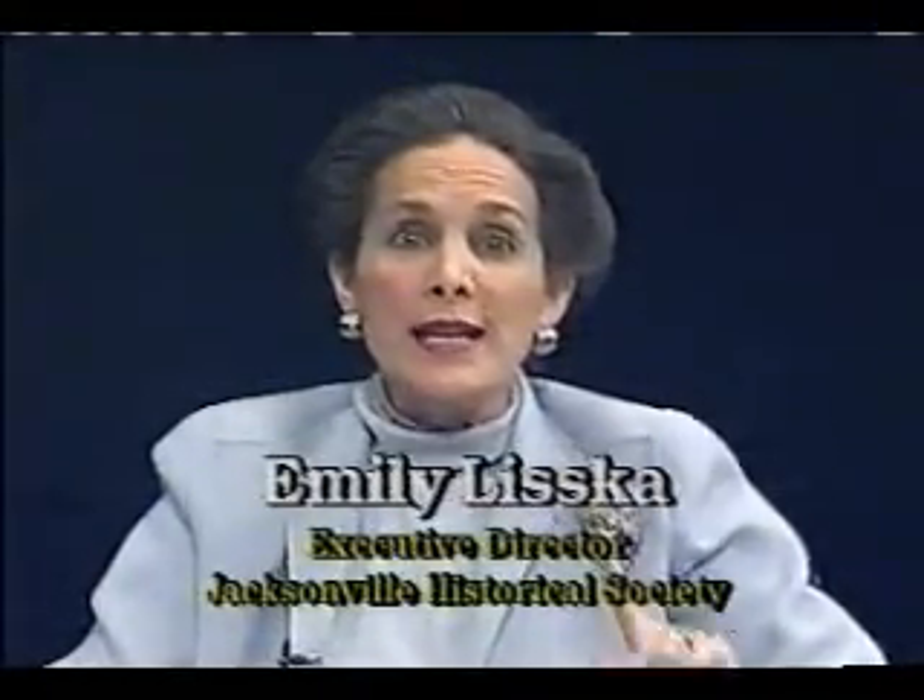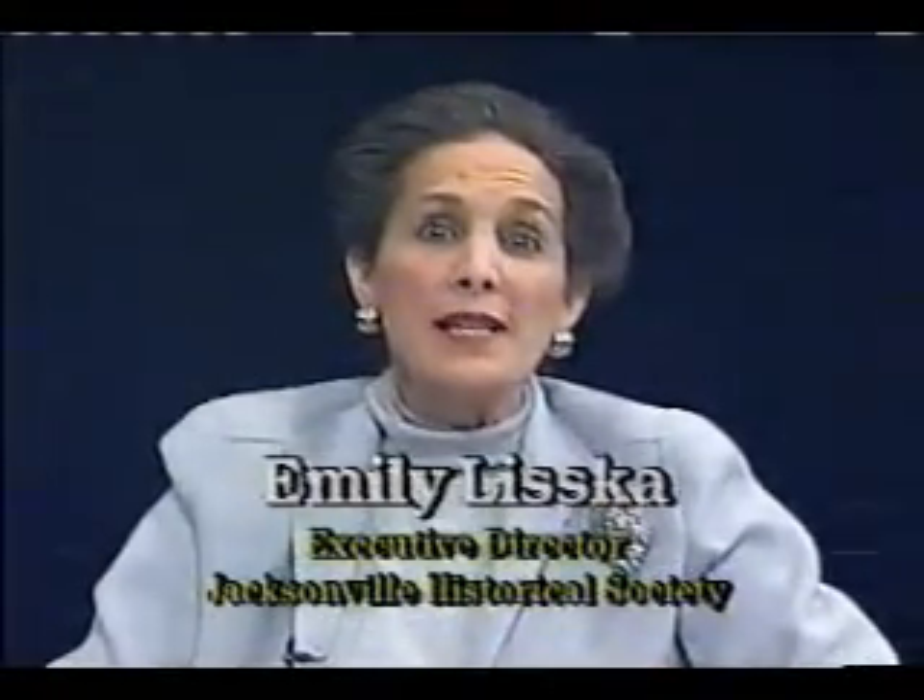Thank you, and I hope people stay with us for just a minute as we take the Jacksonville History Quiz. And also remember Harry Reagan with his interview with Bob Morgan. But first, that quiz.